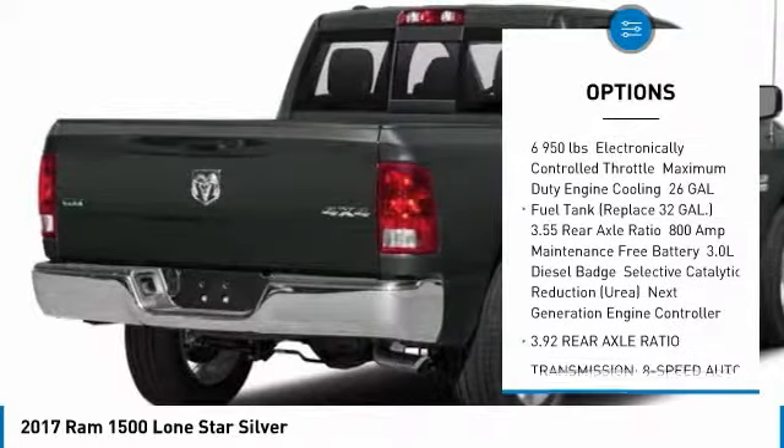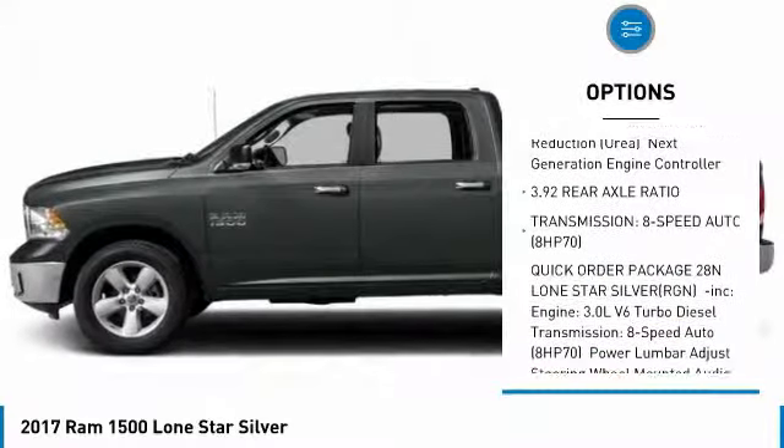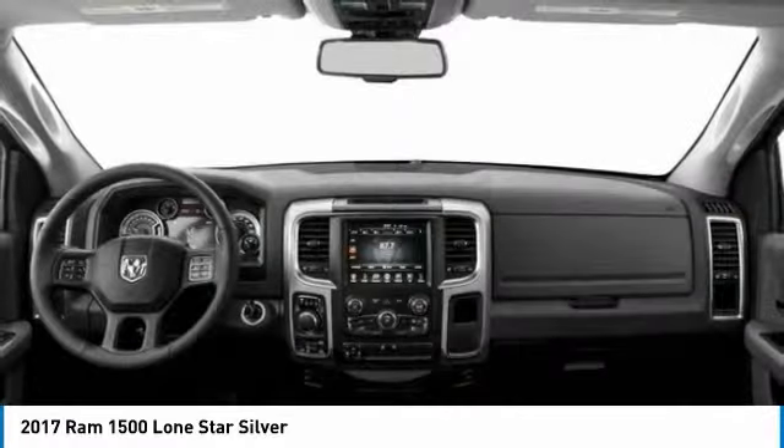Stability control, traction control, keyless entry, tow hitch, backup camera, anti-lock braking system, Bluetooth, driver airbag, power steering, adjustable steering wheel.